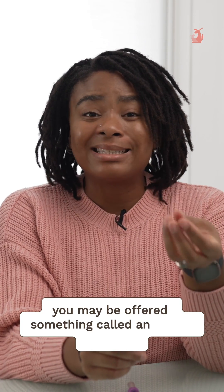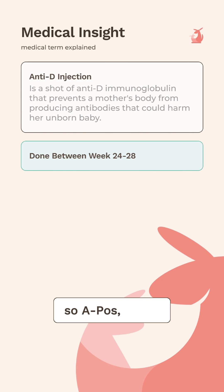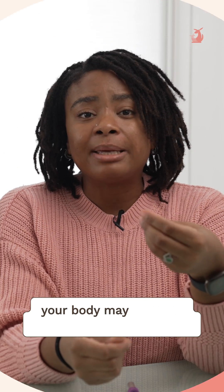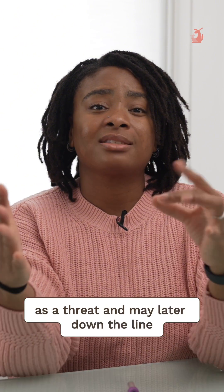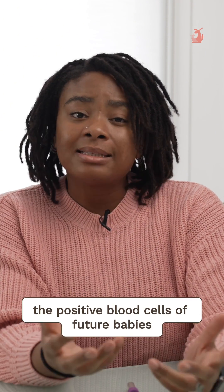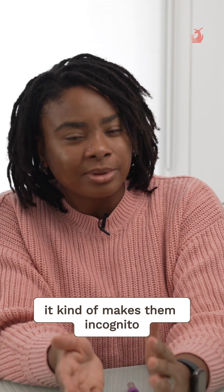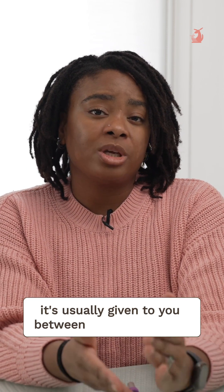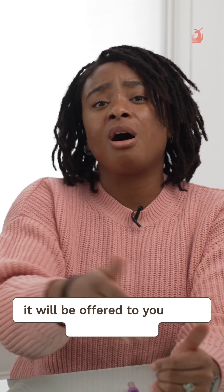This is because if your baby's blood group is positive — so A pos, B pos, O pos, or AB pos — your body may see your baby's positive blood cells as a threat and may later start attacking the positive blood cells of future babies. Anti-D coats your baby's blood cells, making them incognito so your body doesn't start attacking them. It's usually given between 24 and 28 weeks, and if your baby is rhesus positive it will be offered to you after they're born.